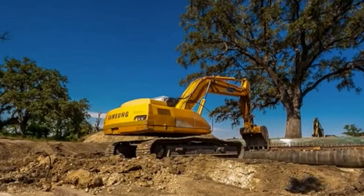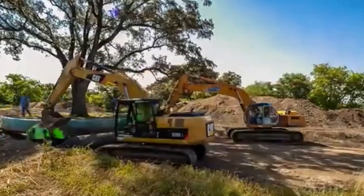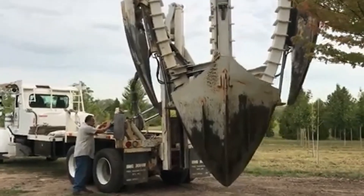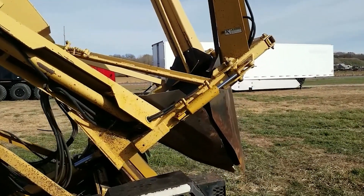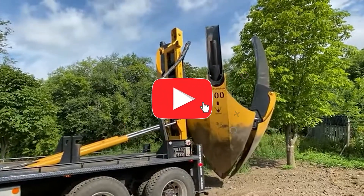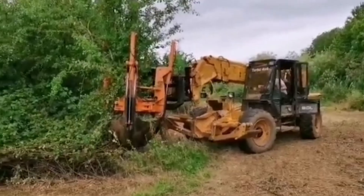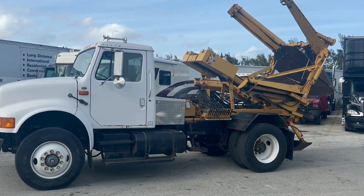Which of these tree relocators do you think is most powerful? Do you feel these relocators unintentionally harm tree roots while moving them, because roots are extensively spread underground? In the comment section below, share your thoughts on how tree relocators can be made more efficient and powerful. If you want to watch more videos like this one, please like and share the video, and subscribe to get more videos on technological feats and farming advancements that are changing the world. Until the next video, stay tuned.